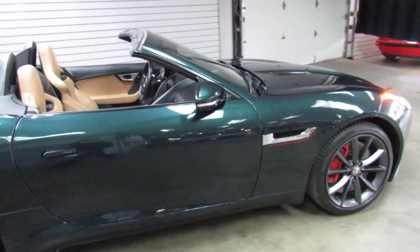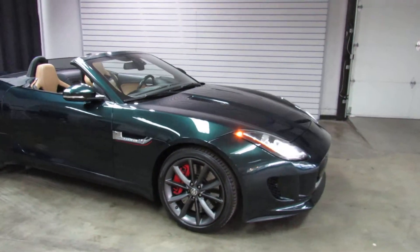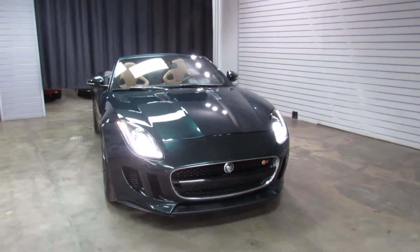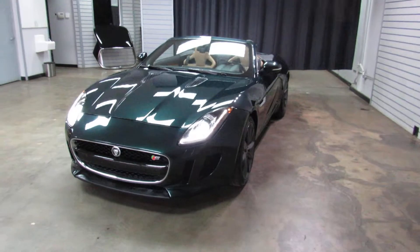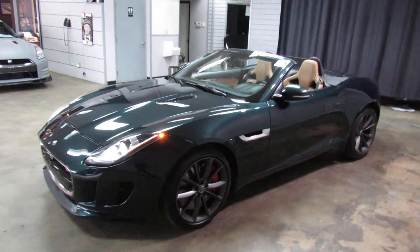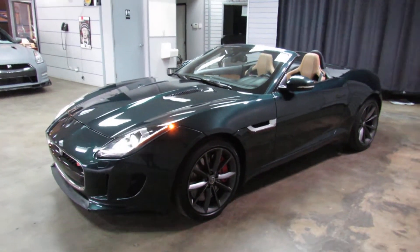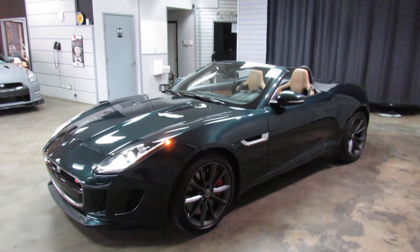So there you have it. That's the 2014 Jaguar F-Type S with 49,000 miles, green exterior, black soft top, and tan leather interior. For more information, photos, and all that, check it out on our website at www.weisco.com — that's W-E-I-S-C-O.com — or feel free to give us a phone call at 303-475-2975.